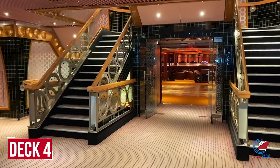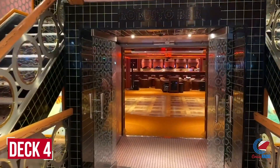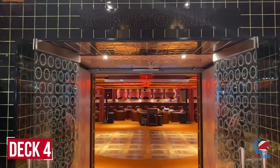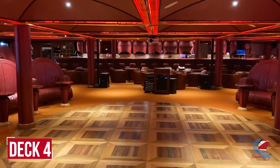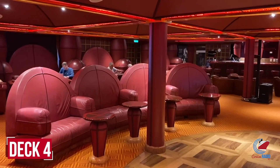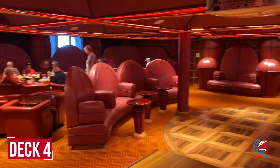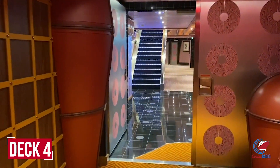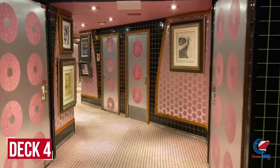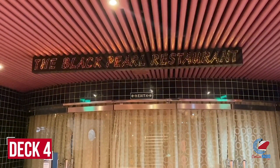Walking outside the main dining room on deck four, you'll find the new Red Frog Pub — previously called the Robusto Bar. It's a pub-style setting with live music and cold beers on tap, a popular spot for a couple of cold ones. Continue forward and there's a hallway between the Red Frog Pub and the midship main dining room.